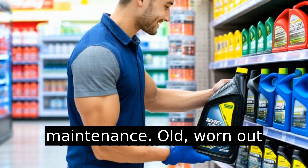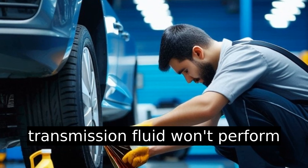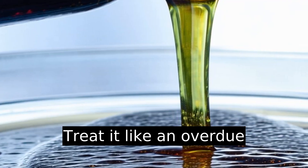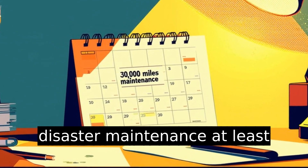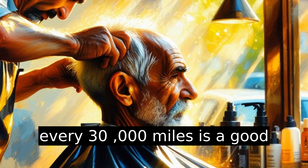Don't skip regular maintenance. Old, worn-out transmission fluid won't perform well regardless of temperature. Treat it like an overdue haircut — keep it fresh to avoid disaster. Maintenance at least every 30,000 miles is a good rule of thumb.